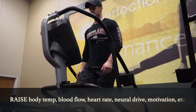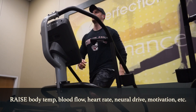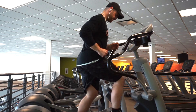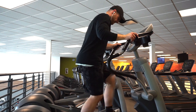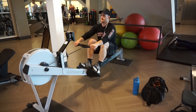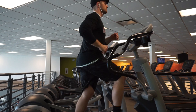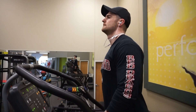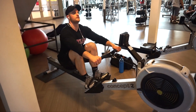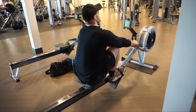RAISE refers to increasing physiological parameters such as body temperature, blood flow, oxygen consumption, neural drive, and even psychological preparedness, or getting psyched up for the gym. The best way to increase these physiological parameters is to get your heart rate elevated, and the most obvious way to do this is using various types of cardio equipment. If I'm going to be doing an upper body day, I'm likely to use the row machine. For legs, you could stick to an elliptical or even the stair climber. An inclined treadmill works well too. If you're in a time crunch in the gym and don't plan on performing the entire RAMP protocol, don't omit this part — raising your physiological parameters is probably the most crucial component of the warm-up.